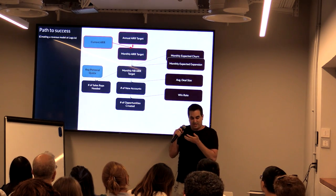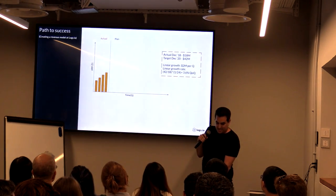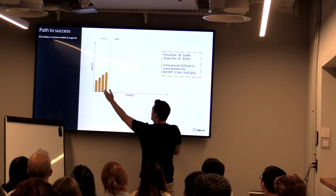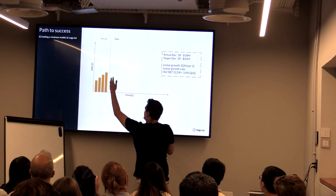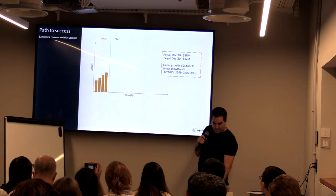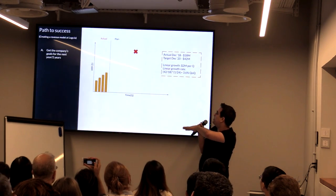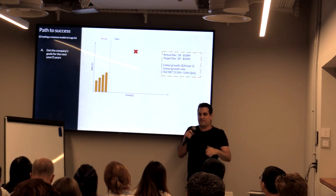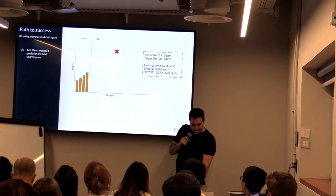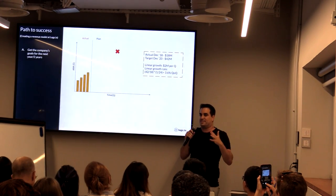The next step is to calculate how much we need to grow every month. The first approach is just linear quarterly growth — every quarter I grow by X. You can see in the example here: I started with $18 million and I want to end in two years at $42 million, meaning I want to add $24 million, so I add $2 million every quarter. Very simple. The second option is to keep a linear growth rate — maintaining the same rate of 3.6%. It makes more sense in most cases to keep that same rate because as you have more resources you can grow at the same rate.